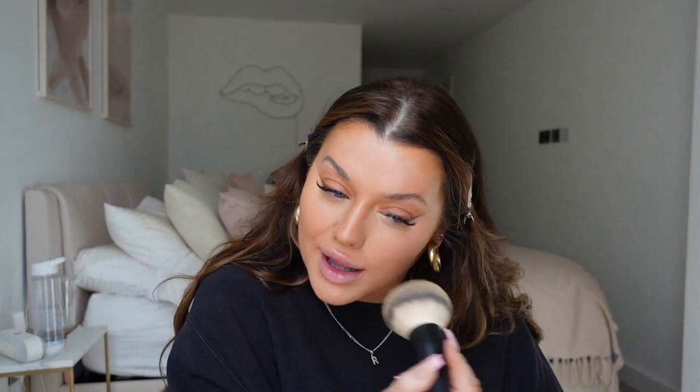The Charlotte Tilbury powder gives a little bit of coverage and really locks it in place. I pop that down the centre of my face, then take a big fat brush — this is the Teddy brush from Rodial — with loose powder, tap off the excess and just dust it all over. That sets everything with just the right amount of powder, so it's still going to give a little dewy effect because I haven't packed powder all over my face.